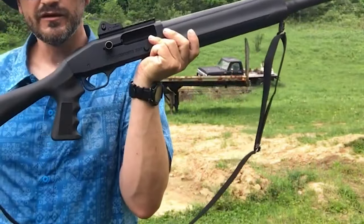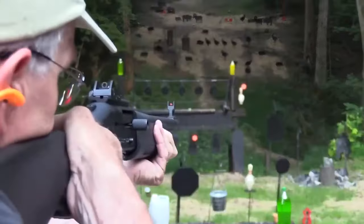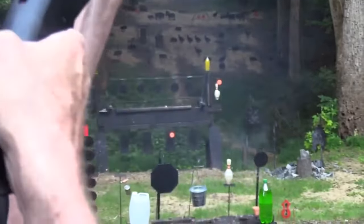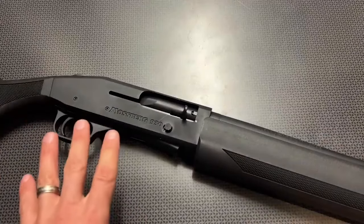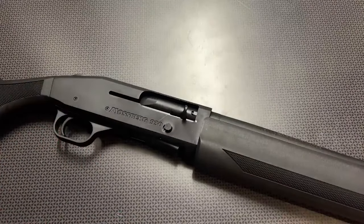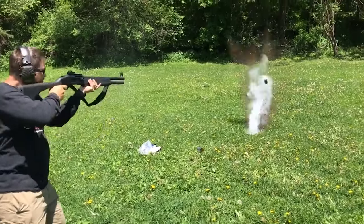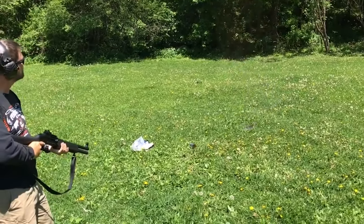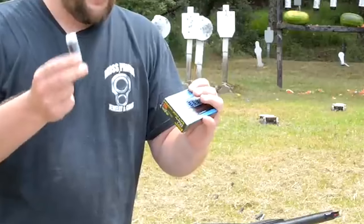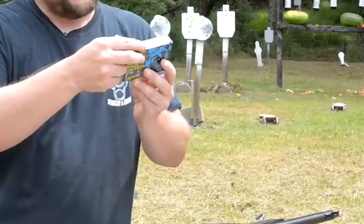One of the most prominent features of the 930 SPX is its capacity to cycle normally even when fed low-powered ammo. Even when loaded with low brass birdshot, the shotgun provides remarkable performance, including cycling that is both consistent and reliable. Because of this versatility, shooters are able to use a number of types of ammunition based on the requirements of their particular situation.